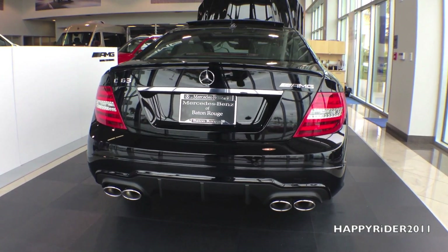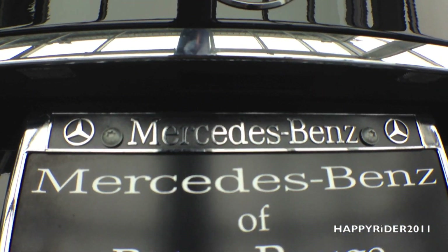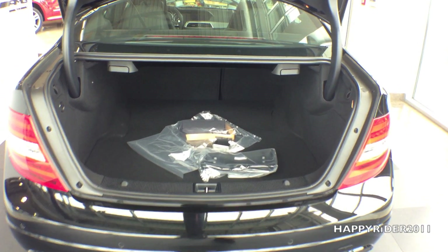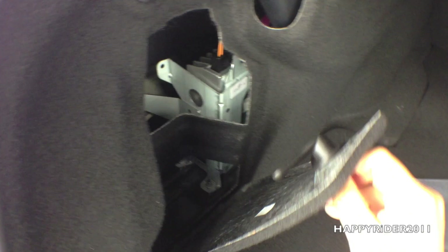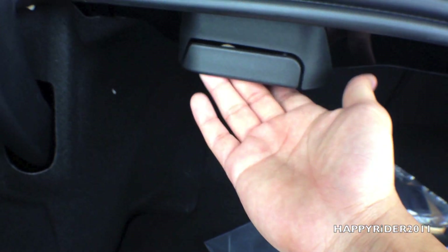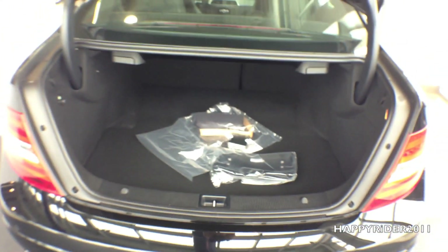Let's open the trunk — there's a button down here, make sure the car is unlocked, and just press the button to raise the trunk. The trunk is a pretty good and decent size. On the left side there's a spot for the jack, which is used to raise the car. If you need more room for cargo, you can fold both the left and right seats for more space.